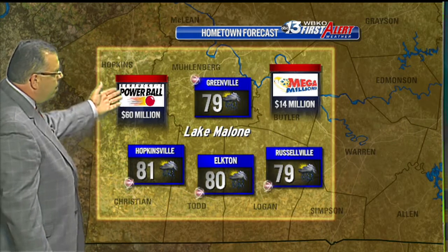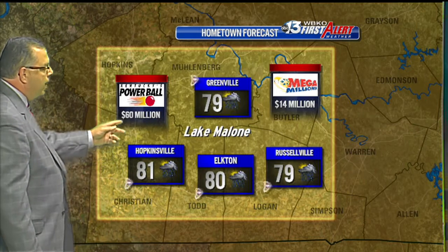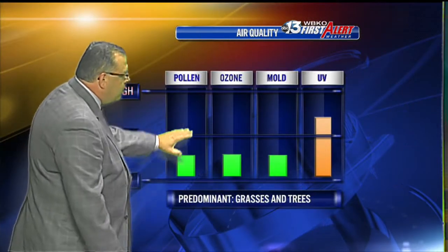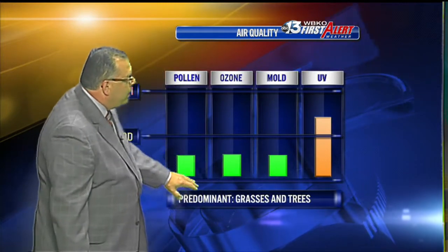By the way, the Powerball jackpot had no winner last night, so the Saturday night jackpot is estimated to be at 60 million dollars. Mega Millions is estimated at 14 million dollars. The clouds and showers are bringing down the pollen count, the ozone, and the molds to the low category.